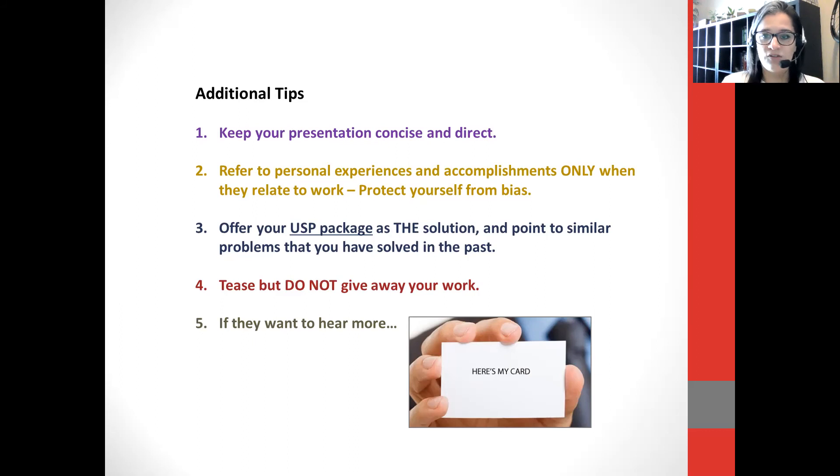Number three, offer your package as a solution and point to similar problems you've solved in the past. In your elevator speech, once you use the right verbs and select the right skills to emphasize, point to things you've done. I myself can say things like: I've taught in South Korea, I've taught in Latin America, I've taught in the United States, I've presented in Canada, the US, and Mexico — all things that make me sound very international. Think about class projects you've led or created, trips you've made, your own family background — anything you can use to emphasize yourself.